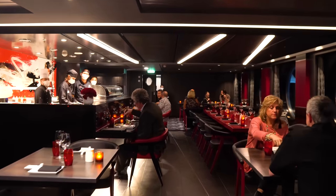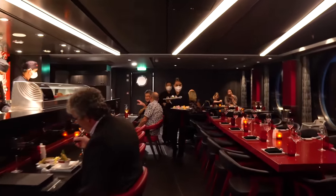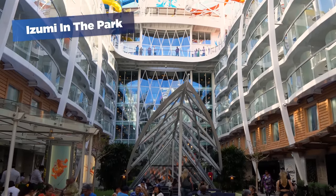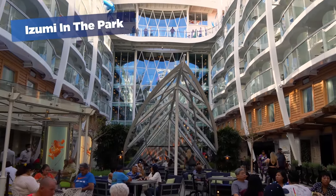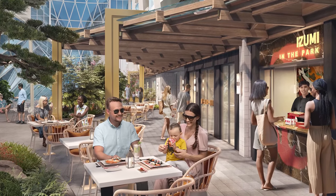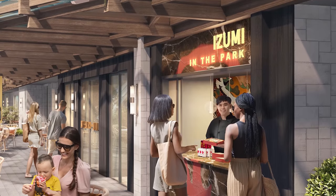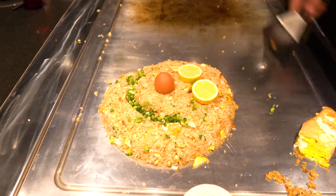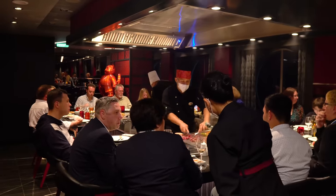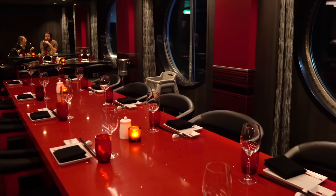Don't worry if you're a big fan of sushi — there's still going to be Izumi on board. Izumi will be available on Utopia of the Seas, located on Deck 8, replacing where Giovanni's Wine Bar Kitchen is on Wonder of the Seas. Moreover, the brand new Izumi in the Park concept will be here too. Izumi will have double the teppanyaki tables and new alfresco dining seating. Izumi in the Park is a new option that Royal Caribbean initially developed for Icon of the Seas, and it will continue with Utopia.